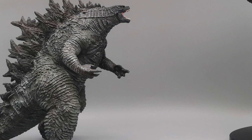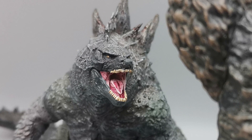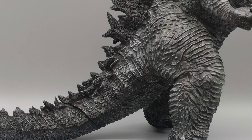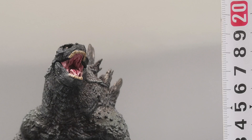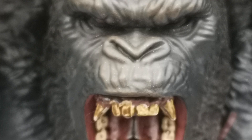It looks like Kong does have some pupils there. I swore that they didn't give Kong pupils, but it looks like they did — they're just not a gold color, so it's not so apparent. Godzilla's pupils you can see much better because he has the lighter eye color. With the way Kong's face is shaped, he's got such a brow, it's kind of hard to see his eyes anyway because of the shadowing around his eyes.